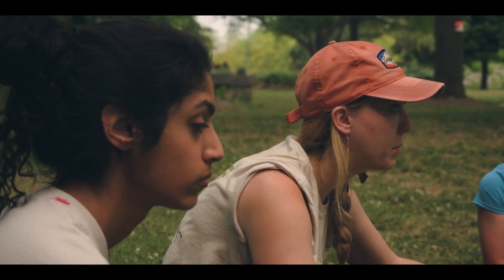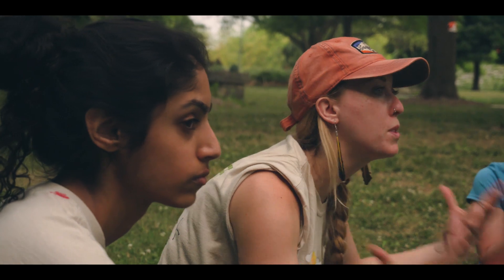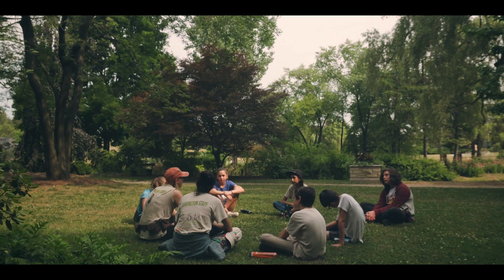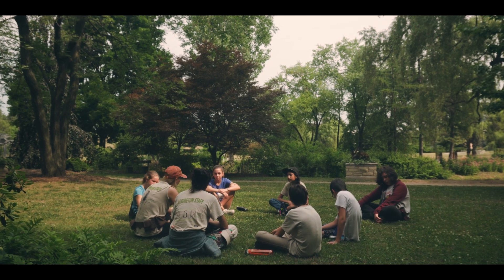More in depth with some of the things that we normally talk about with camp, and push those even further. I really want to explore your individual interests and help you guys achieve any goals that you might have for this week.